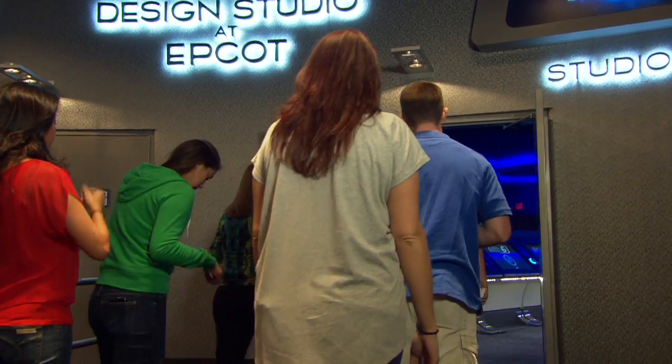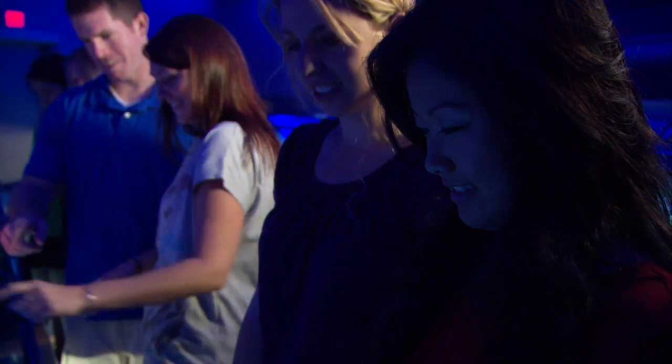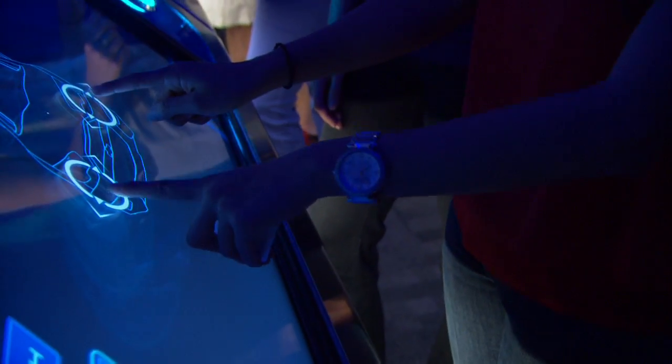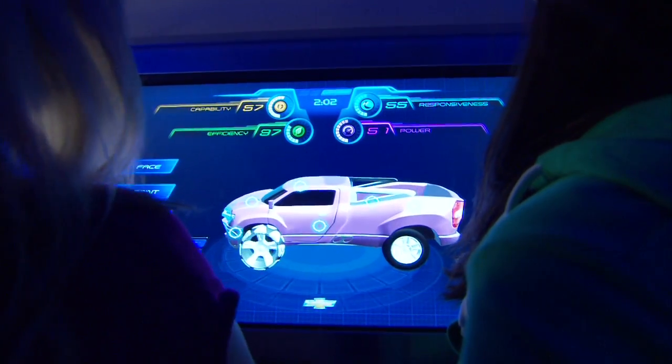When you enter the design studio, each guest will have the opportunity to approach their own design kiosk. So you get to design what it looks like, how it performs, what kind of attributes you want it to have. And then the computer software will actually translate that into a concept vehicle.